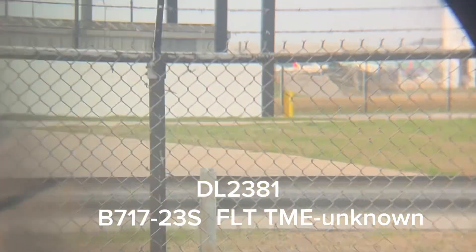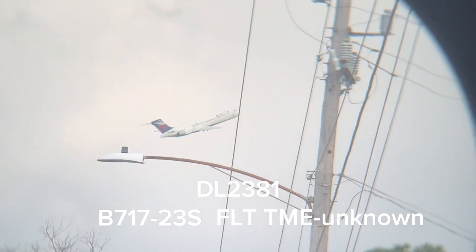Yeah, it's a 717 for Delta. Here it is. Beautiful takeoff. Here it is. Landing lights and everything. Beautiful.